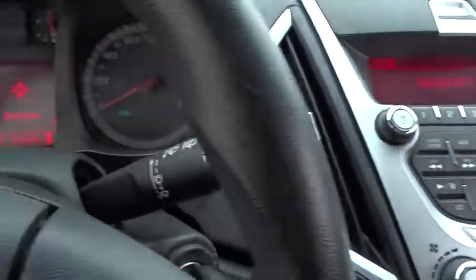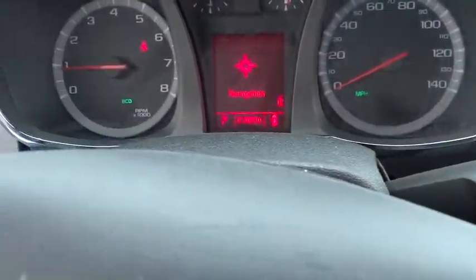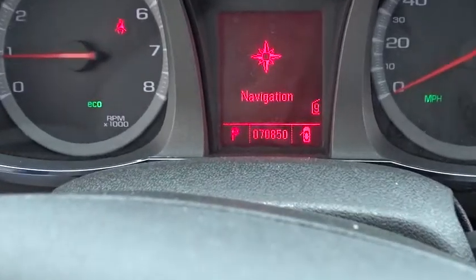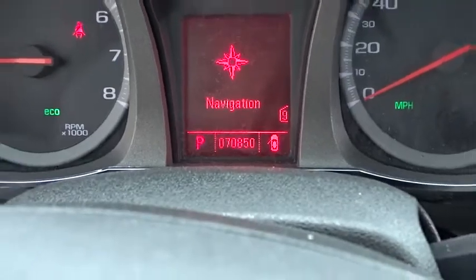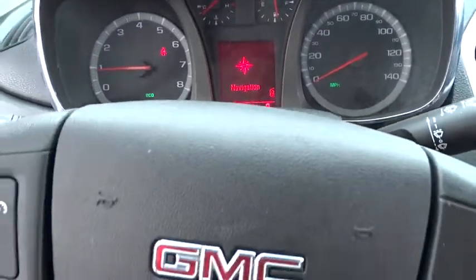Stability control, traction control, keyless entry, backup camera, anti-lock braking system, adjustable steering wheel, power steering, cruise control, aluminum wheels, four-wheel disc brakes, auto-dimming rear-view mirror, floor mats.